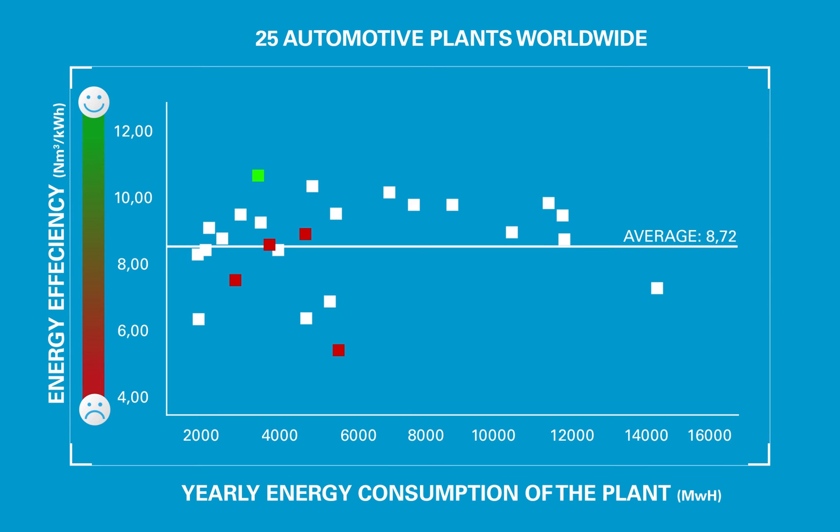With the calculations from our oil-free air and CTS team, we went to this car manufacturer proving that an alignment of their four plants to the performance of the best in class — their plant in Germany — would save them 3 million euros in energy costs every year.